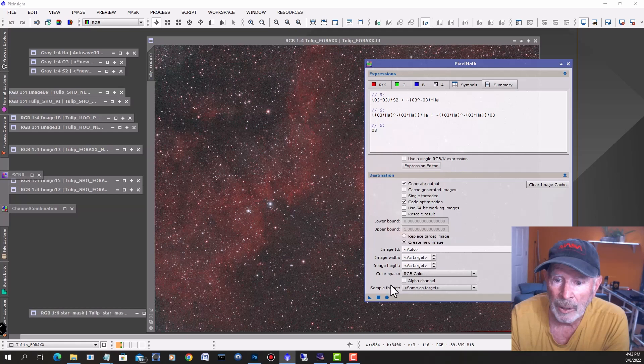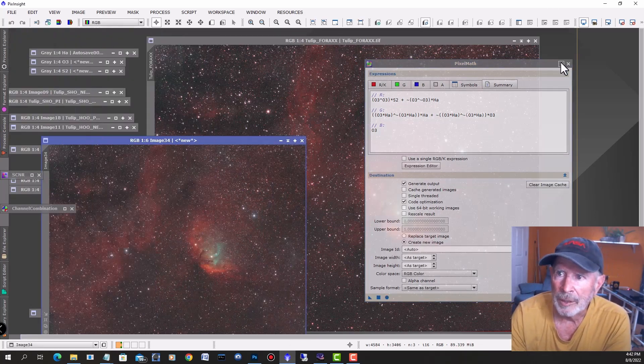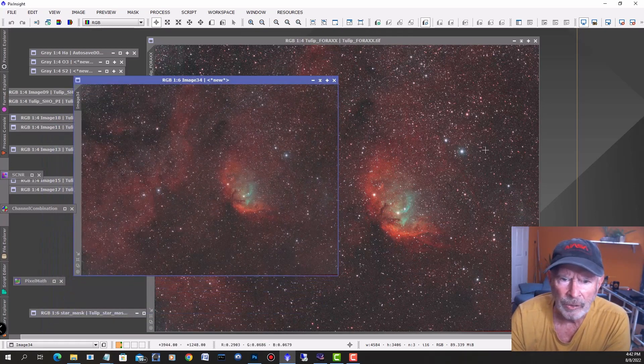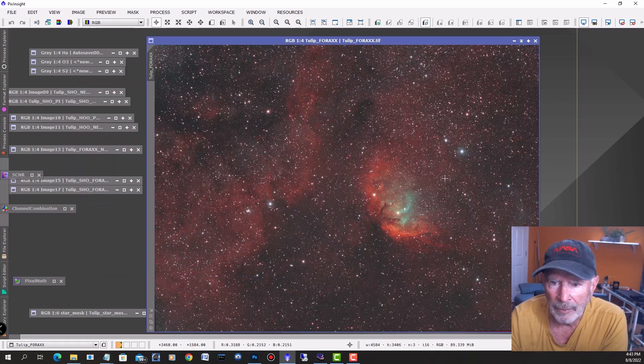Let's do a quick execution in pixel math — and there it is. Basically the same thing as before. I tweaked this just a little bit, but it gives you an interesting look at different color combinations and lets you see different structures in the actual image you took.